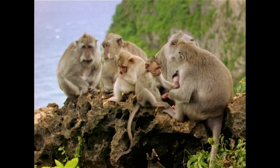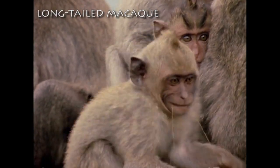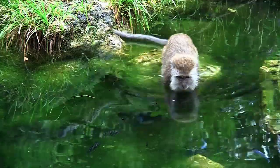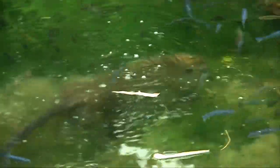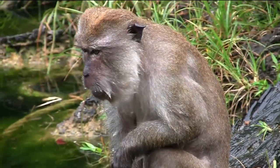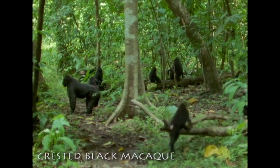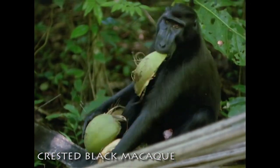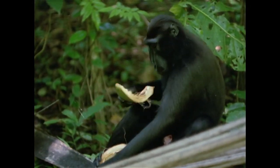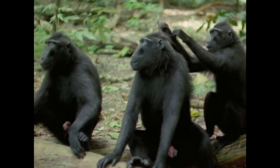The macaques are a large primate genus that include the common long-tailed macaque of Southeast Asia and India. This amazing monkey can swim underwater to retrieve fallen fruits and to catch crabs. Its cousin, the rare crested black macaque from the island of Sulawesi, demonstrates social grooming, which is a common trait in primates that serves to strengthen social bonds.